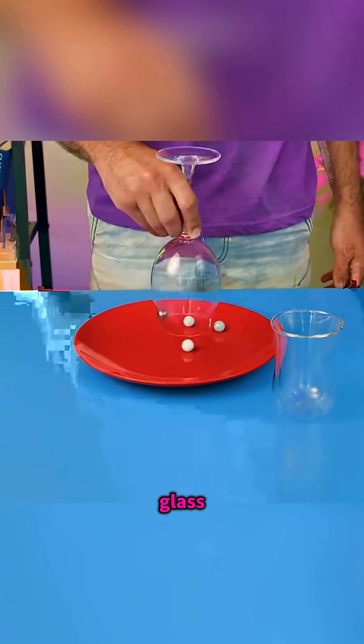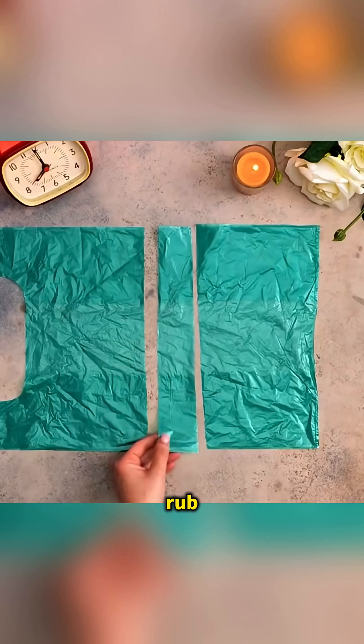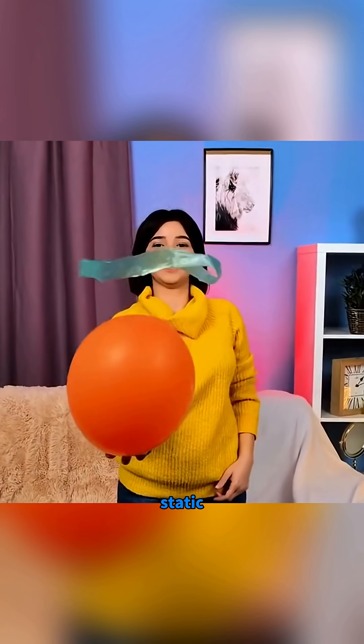Transfer marbles with a single glass — that's centrifugal force. Rub trash bag strips on a sweater and they float with static electricity.